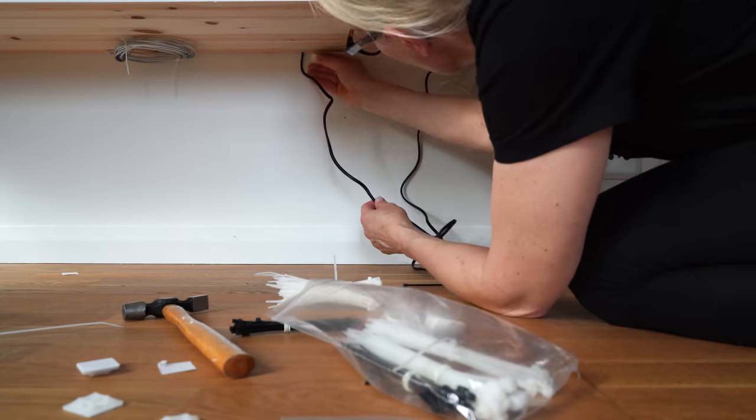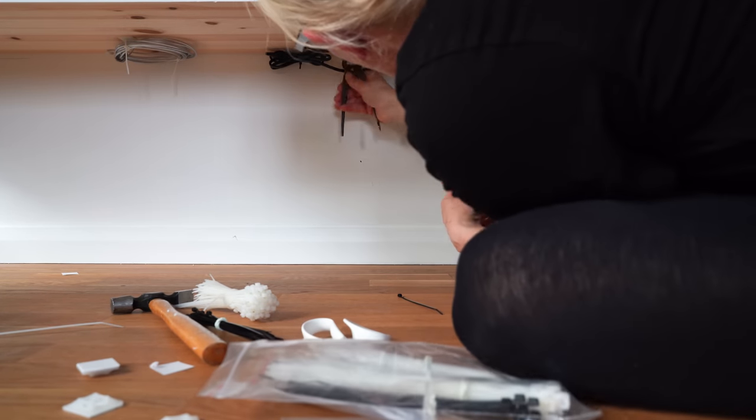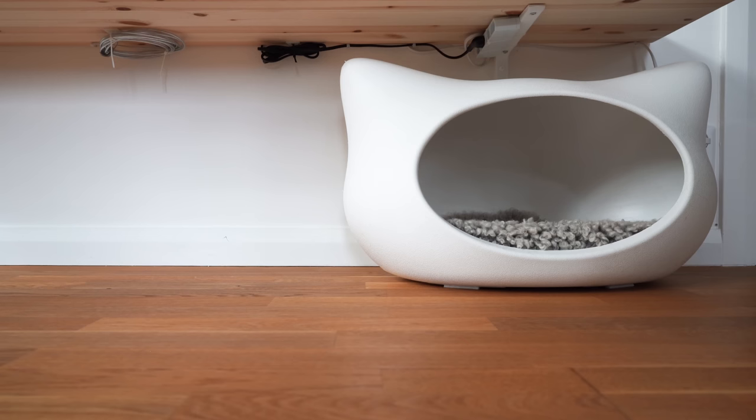Sometimes people call me anal because I pay attention to detail, but then when they ask how it looks so clutter-free — this is the answer. Also, the cat bed hides some of the ugliness that's going on there on the wall.